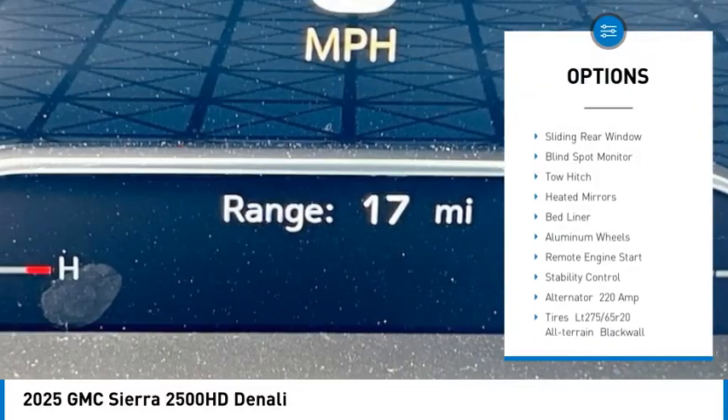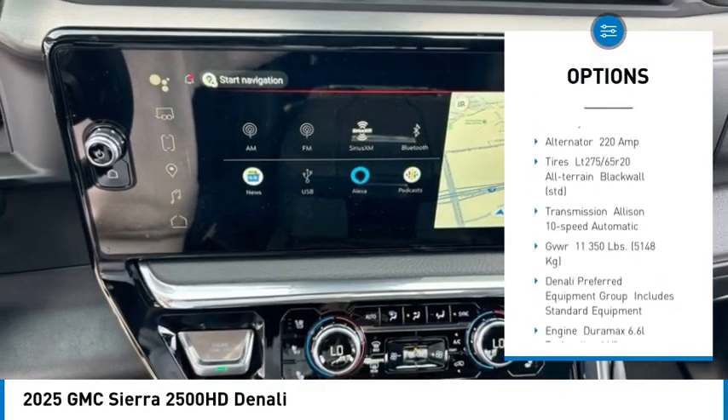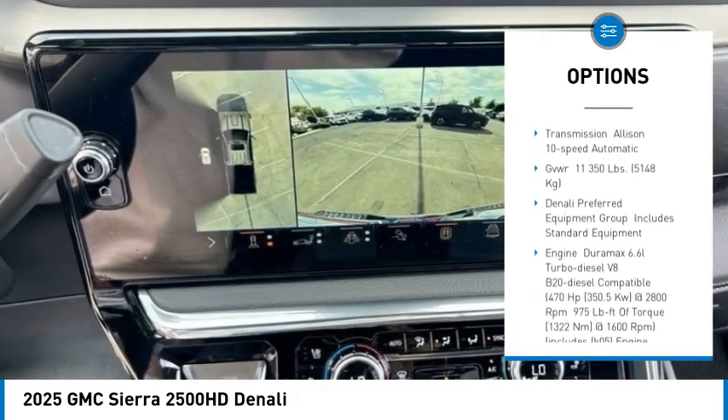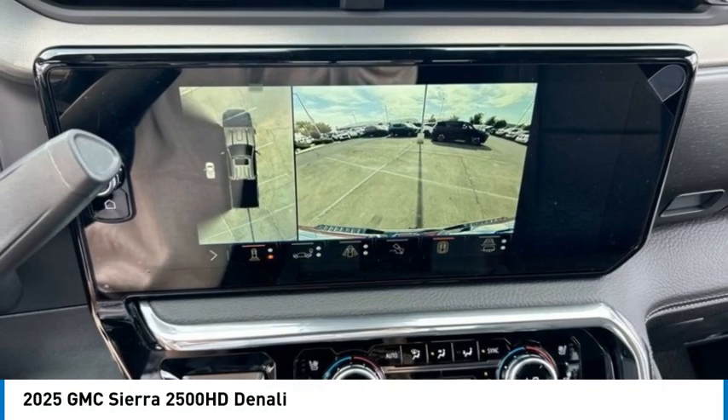Rain sensing wipers. Four wheel drive. Sliding rear window. Blind spot monitor. Tow hitch. Heated mirrors. Bed liner. Aluminum wheels. Remote engine start. Stability control.